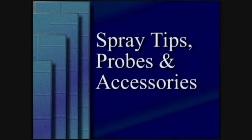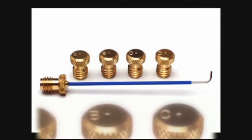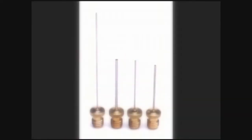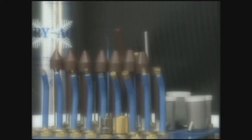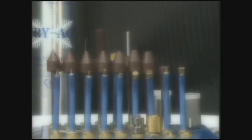Spray tips, probes and accessories. Brymil's Cryac units come with spray tips with apertures of varying sizes, which help control the width of spray and provide for controlled treatment of lesions of different sizes and types. Brymil's Cryac units also allow the use of probes, which may be used to control the freezing of lesions on the skin and inside the body cavity.